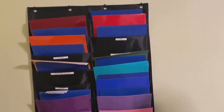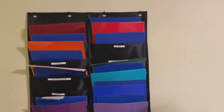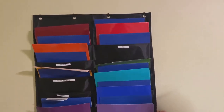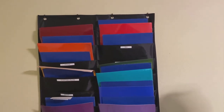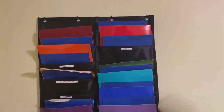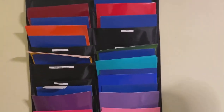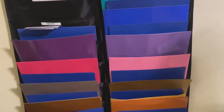For the vinyl organizer hanging on the wall, I got this on Amazon — I'm a huge Amazon fan. I'm pretty sure it's some sort of teacher storage file holder. The 12 by 12 sheets fit on it really nicely.